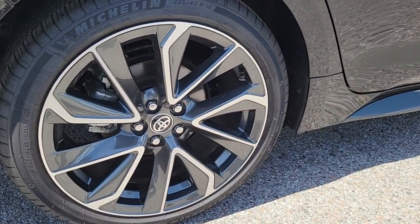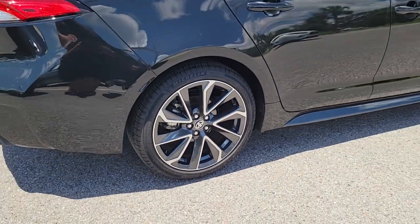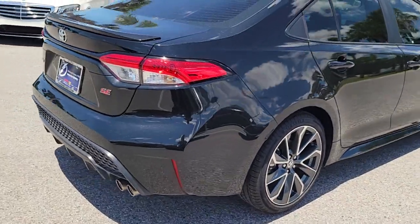Here's an affordable, efficient Corolla that offers a smooth ride, agile handling, and desirable standard safety features.